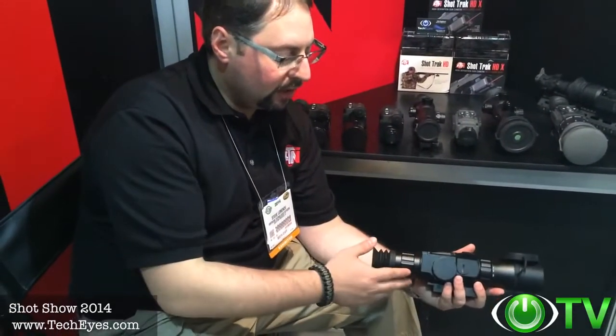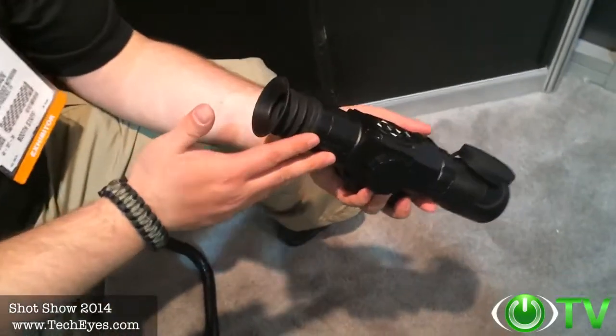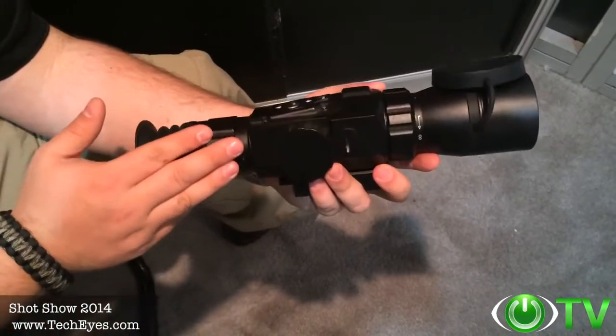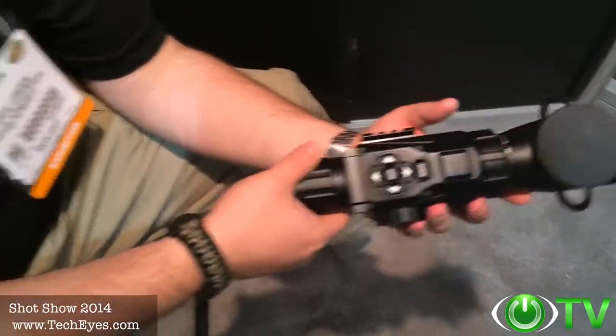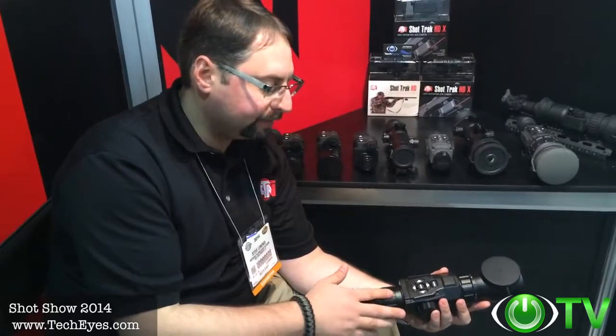Very ergonomic, very easy to use. Uses regular 4 AA batteries, incredible HD optics. People will not be disappointed if they get this device. The price point is so incredible. The 3 to 12 version is going to be $600 retail. The 5 to 18 version is $700 retail.